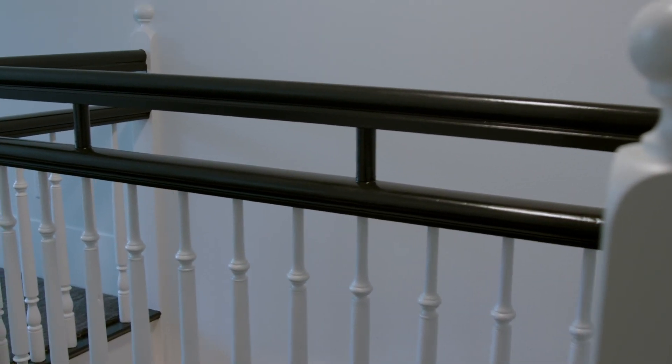Here's the original handrail — and this doesn't pass code. This does.